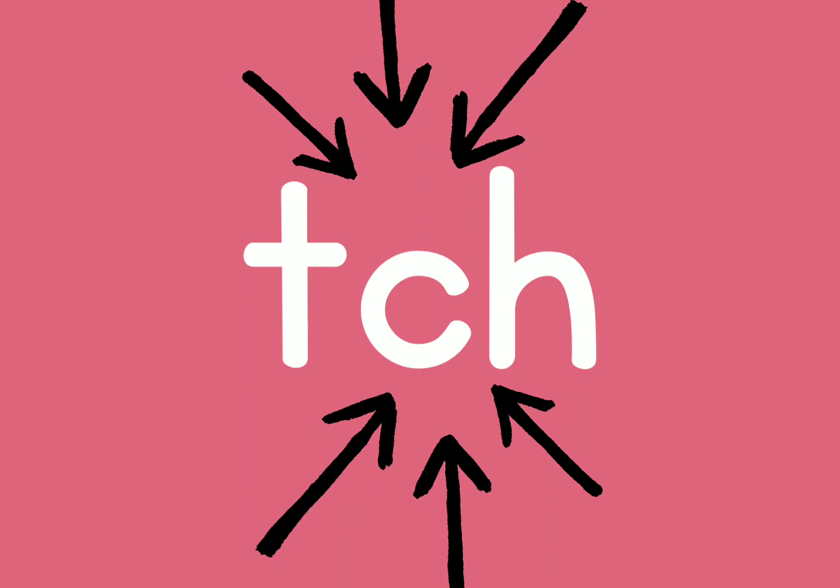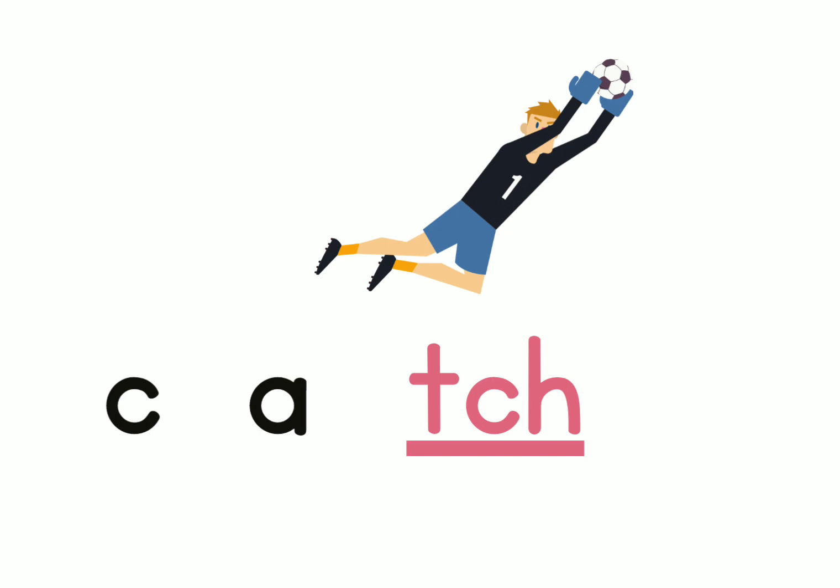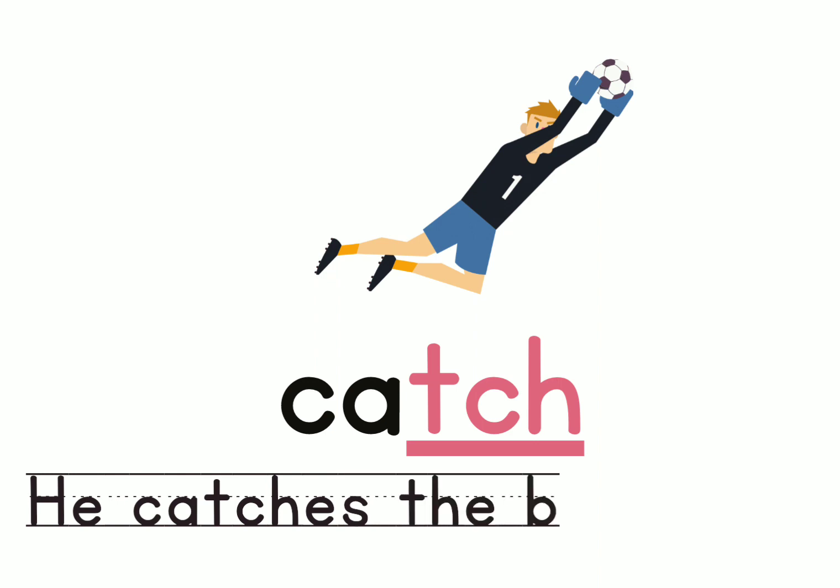The next word ends with the sound 'ch'. Let's look at the word: K-e-ch. What is the boy doing? I think he's a goalkeeper and he is catching a ball — the word might be 'catch'. Of course the word is 'catch'. Can you clap for the word catch? K-e-ch. Catch. And the sentence is: He catches the ball.